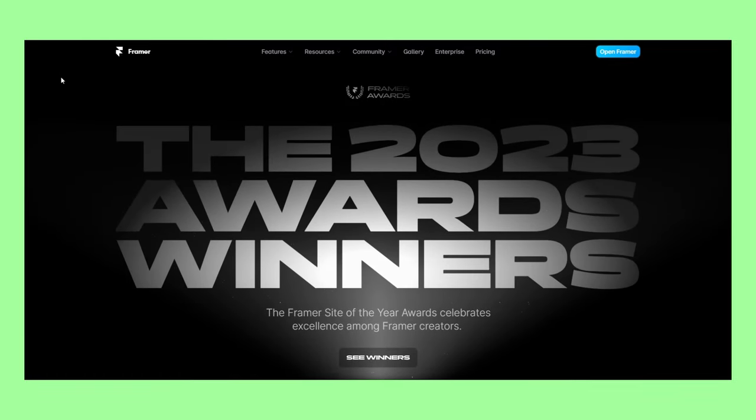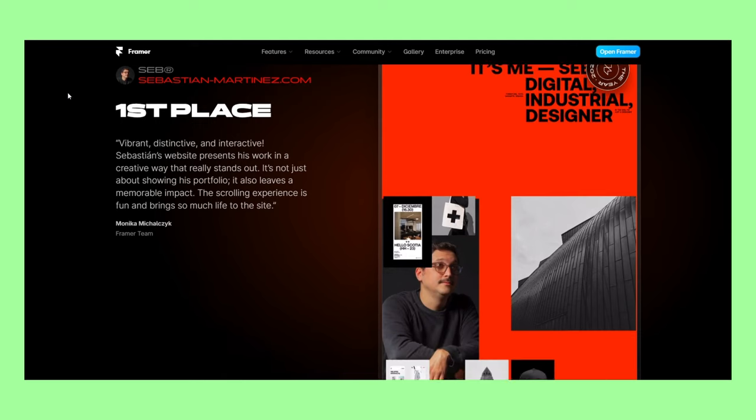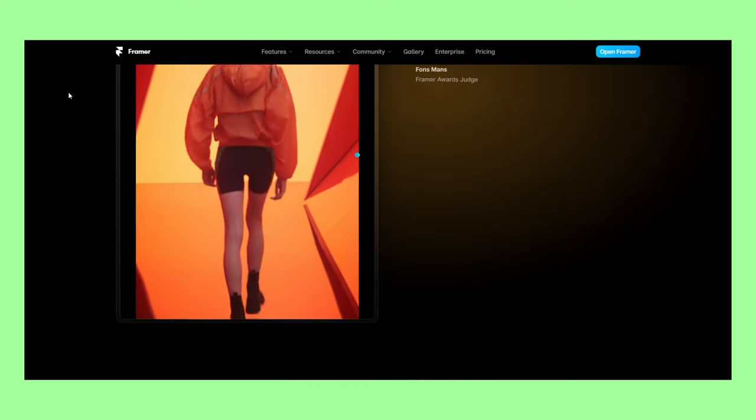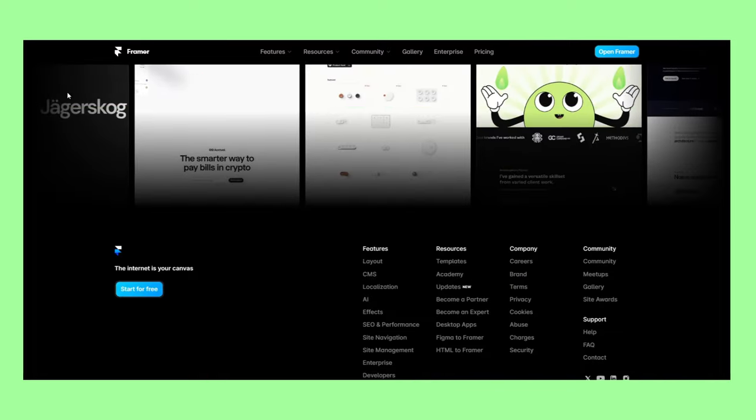The winners for the Framer Site of the Year 2023 competition have been announced. In this video, we'll analyze the websites and see what makes them special, but first we'll start with an honorable mention.